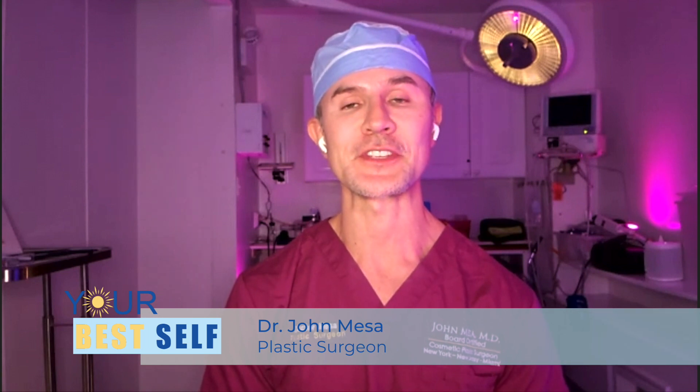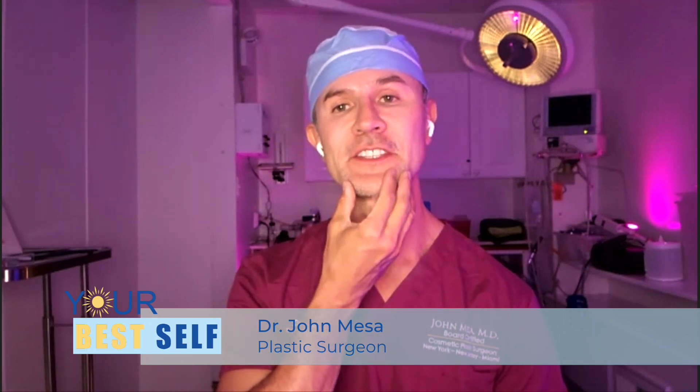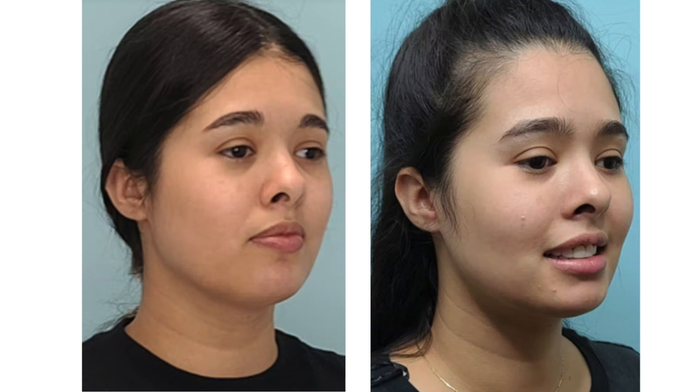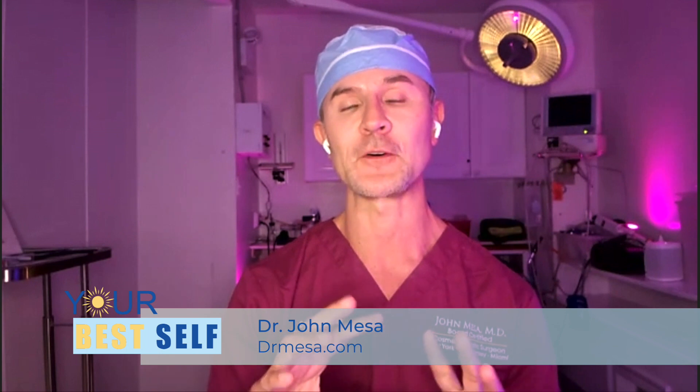What exactly is buccal fat removal? Buccal fat removal is a cosmetic plastic surgery procedure to remove the fullness of the cheeks, or the chubby cheeks, that gives patients a chiseled celebrity or model look. It has been a common procedure among celebrities, especially in Hollywood, but it was a kind of best-kept secret. With the rise of social media and the internet, it became very popular, and now people find out that instead of using selfies and photo filters on their phones, they can achieve that look permanently after buccal fat removal.